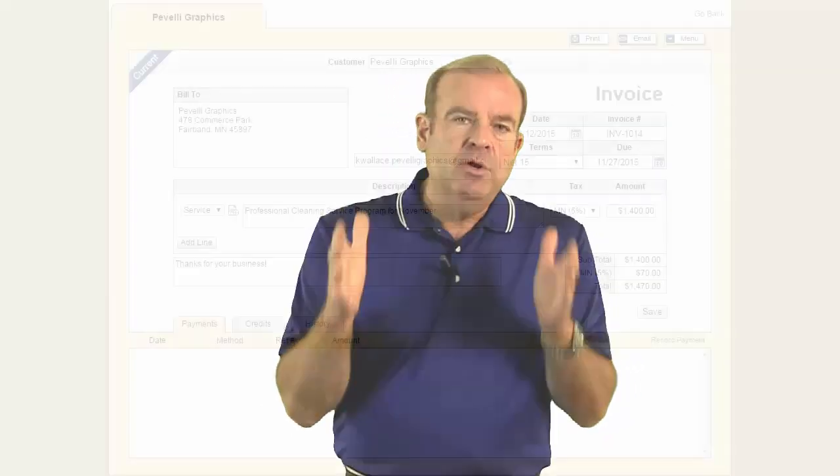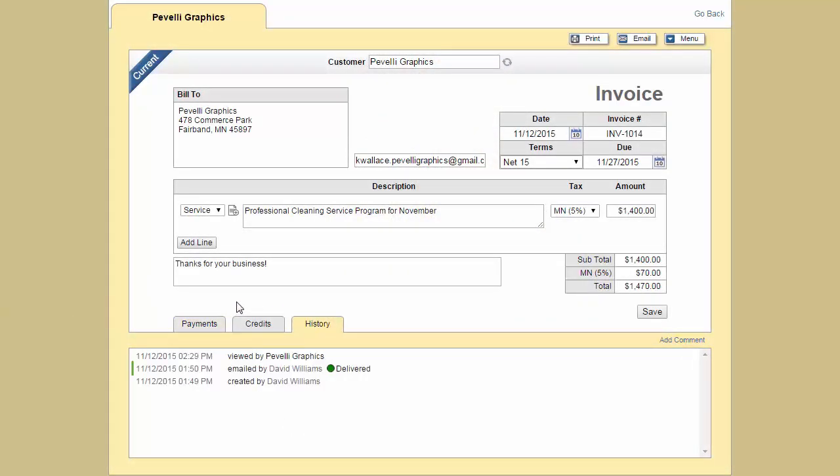Speaking of a record of that, just like in CleanBid, the new invoicing program will have email verification. So you'll be able to know that your invoice was delivered successfully. But even beyond that, you'll be able to see the date and time that the client actually viewed the invoice. We think you're going to love that too.